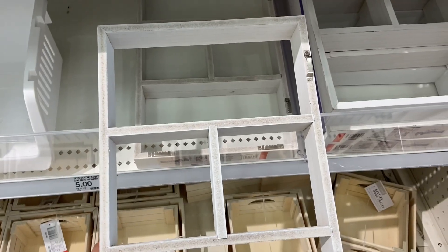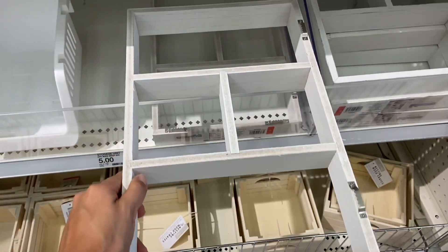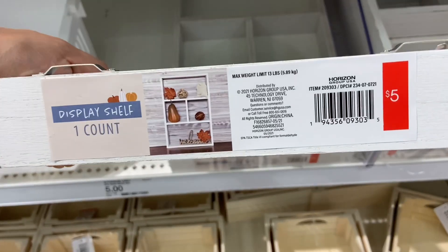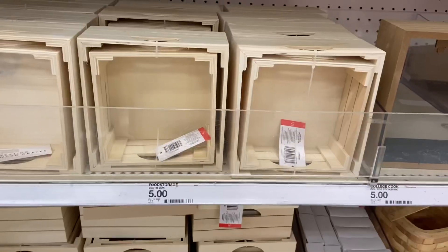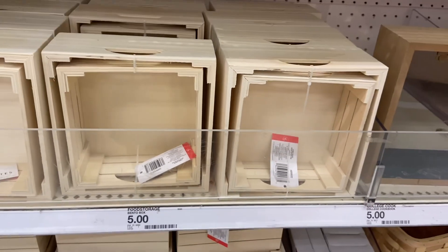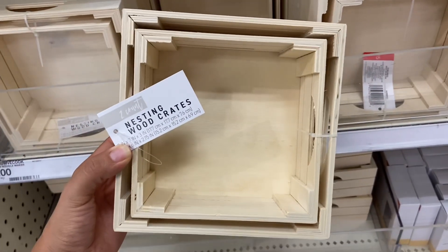I also love this display shelf and for only five dollars you cannot beat that price. These nests and wood crates come in a set of two and they are great for decorating or organizing, and they're only five dollars.